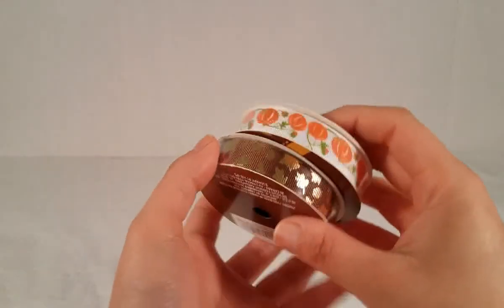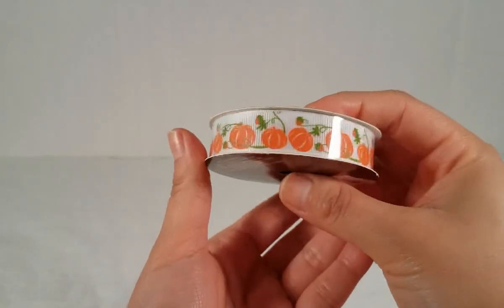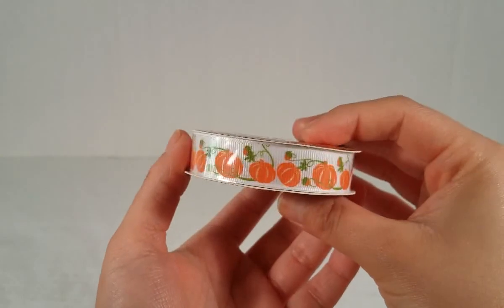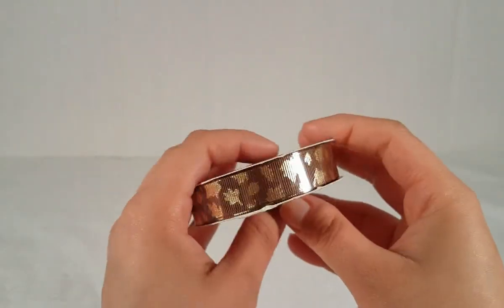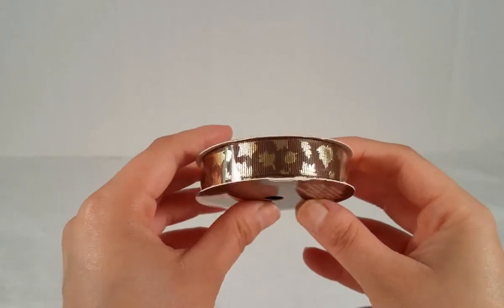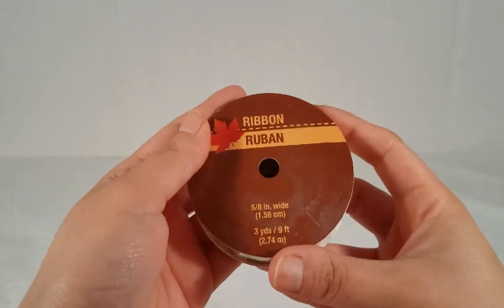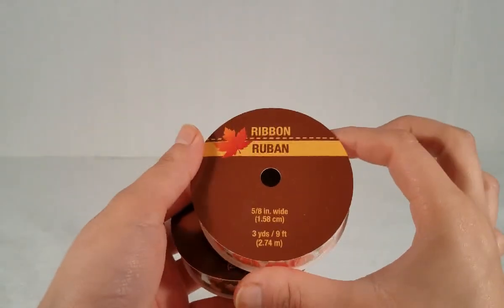Then I picked up this really pretty ribbon — it has pumpkins on it, oh so cute! I don't remember them having this cute ribbon last year. And then this one here is brown with gold foil leaves, really pretty. They are three yards — nine feet — and this one's the same, so I got those two.